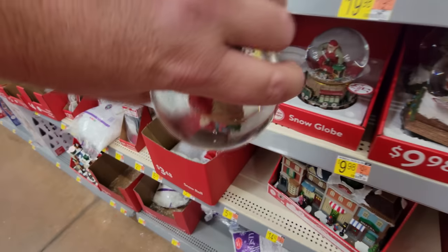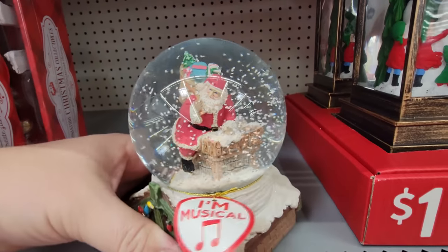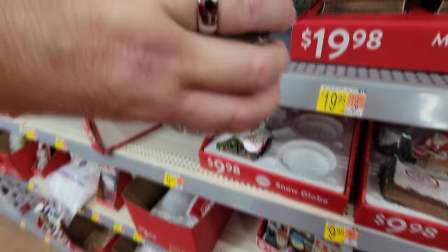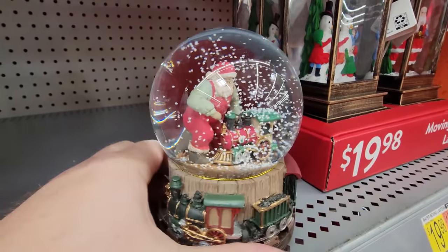We got snow globes — let's check these out. That is awesome — I love snow globes. This one is musical too. Let's get it snowing. There you go — it's a snow blizzard and Santa's trying to build a train. There's the music.